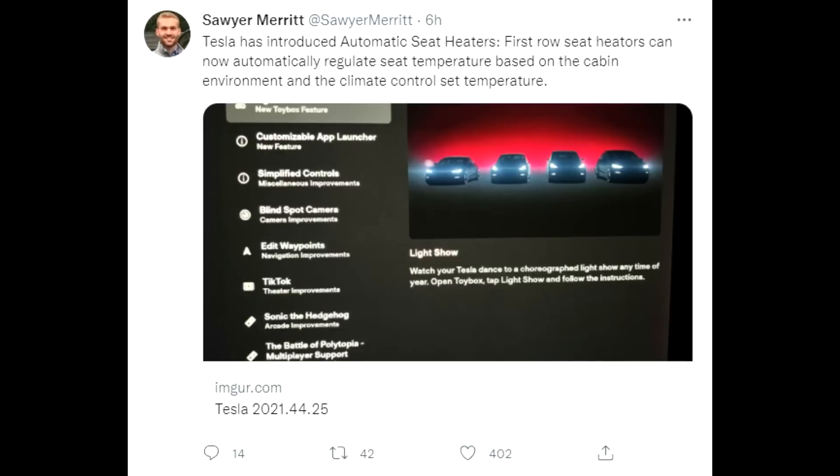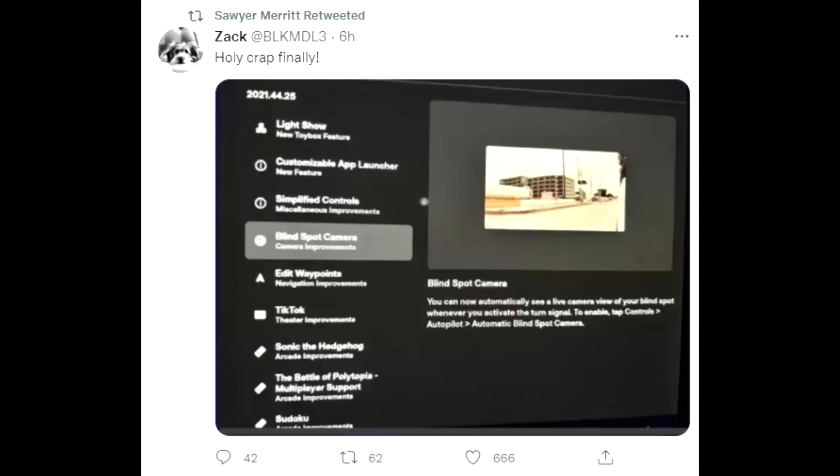The automatic seat heaters are here. These automatic seat heaters take the temperature reading from the side of the car to adjust the temperature, which is a very, very good update. And there are blind spot cameras so that blind spots you cannot really look into — you can now see via the cameras and modify that in your Tesla. That is a really good update too.